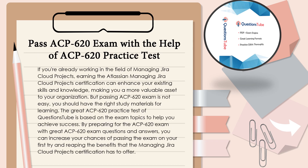If you're already working in the field of managing JIRA cloud projects, earning the Atlassian Managing JIRA Cloud Projects certification can enhance your existing skills and knowledge, making you a more valuable asset to your organization. But passing the ACP-620 exam is not easy. You should have the right study materials for learning. The ACP-620 Practice Test of Questions Tube is based on the exam topics to help you achieve success.